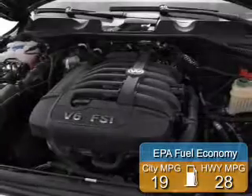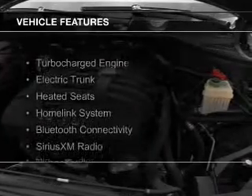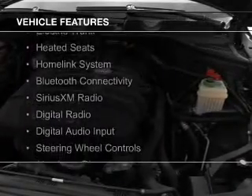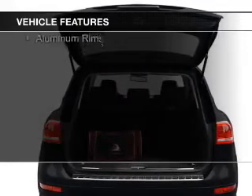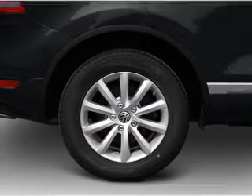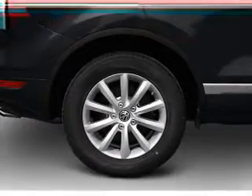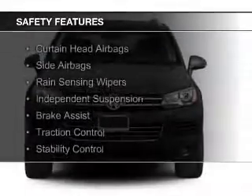Great fuel efficiency saves you money by requiring fewer trips to the gas station. The features include a turbocharger, electric trunk, heated seats, a home link system, Bluetooth connectivity, Sirius XM satellite radio, digital radio, digital audio input, steering wheel controls, and aluminum rims.